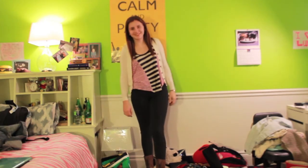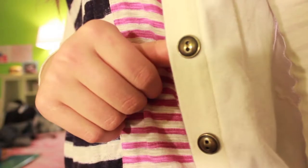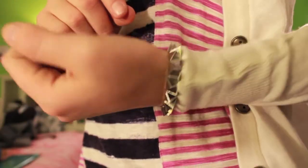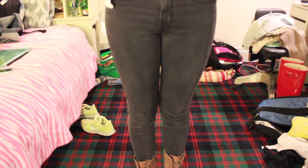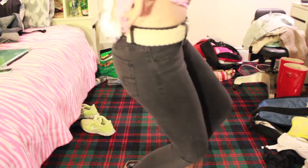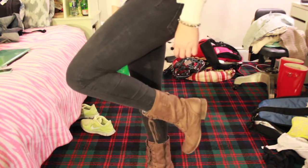So for outfits of the week number five. For Monday, my shirt is from Urban Outfitters with my cardigan, and my pants are from American Eagle — high-waisted jeggings. My bracelet is from Brandy Melville, my shoes are from PacSun Roxy, and my belt is from Furatone.